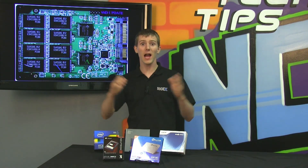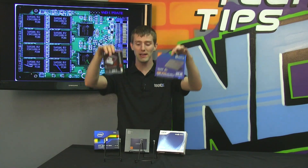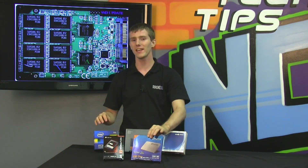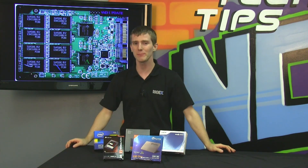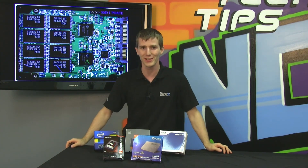Welcome to NCIX Tech Tips. It's time for another SSD update. We've got a couple of new, very exciting players: the Corsair Neutron GTX and the Plextor M5P. Find out how these newcomers stack up against their older competition.